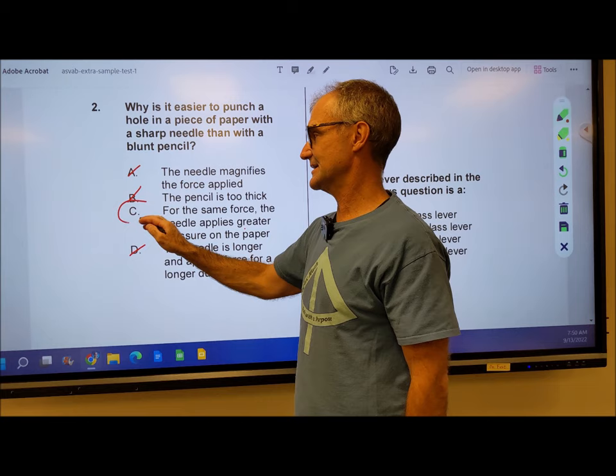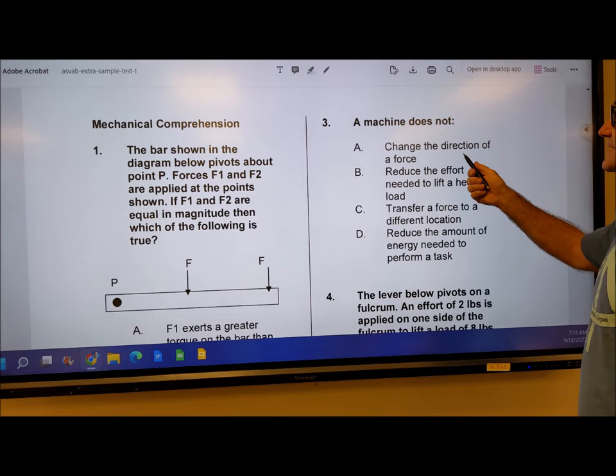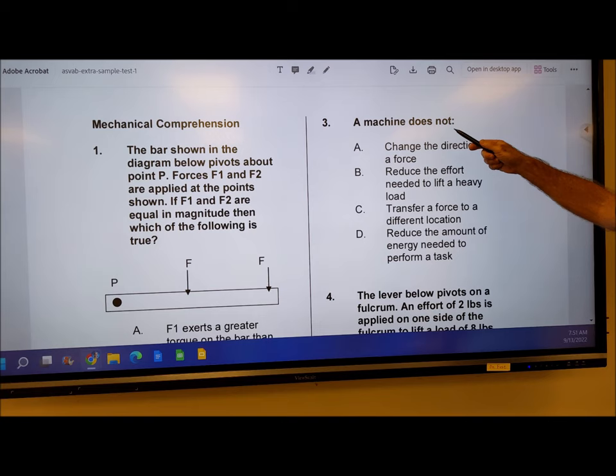Number 3: a machine does not — well, before you even start, think about what's the whole point of a machine. A machine is designed to help you change the direction of force — it does do that, that's what gearing's about. Reduce the effort needed to lift a heavy load — it does do that. Transfer a force to a different direction — well, those are the same. Reduce the amount of energy needed to perform a task — that is the only one it does NOT do. So the key word here is 'not,' and the correct answer is D.